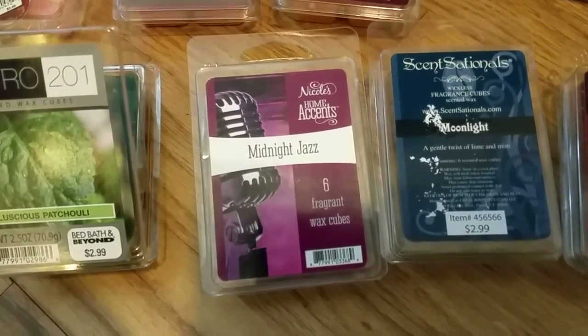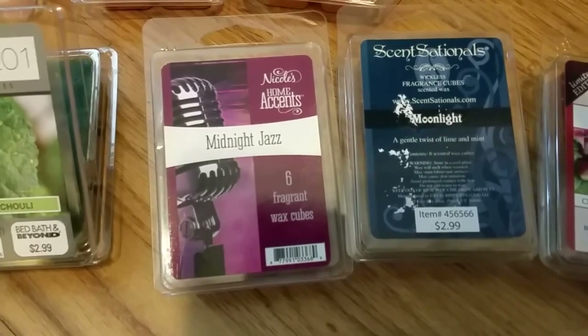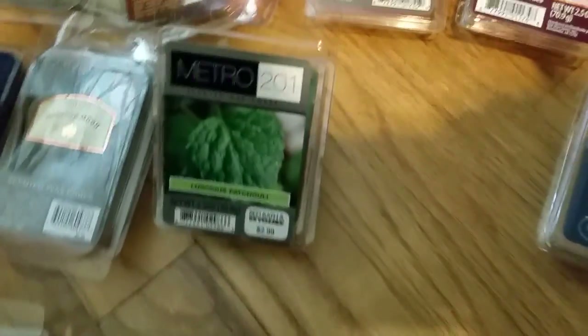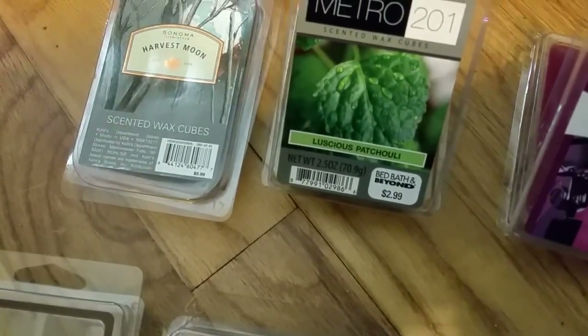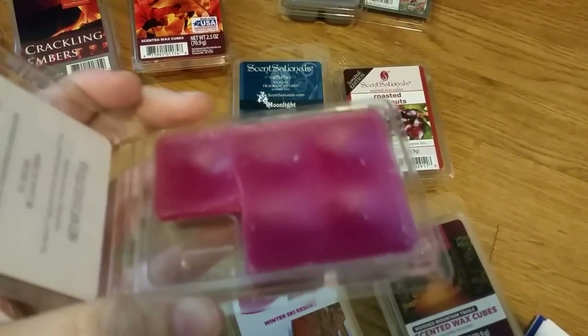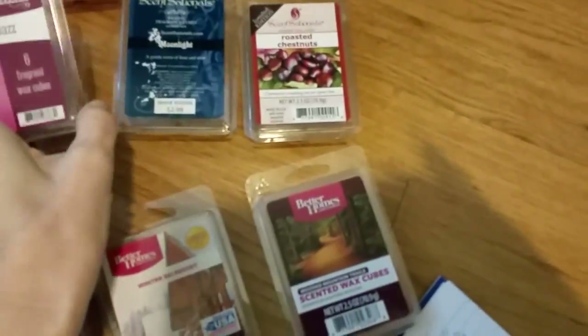Nicole's Home Accents Midnight Jazz — Nicole's Home Accents is a brand only available at AC Moore arts and crafts stores on the east coast. Their scents are amazing with a very nice strong throw. This scent is definitely smoky. It almost smells a little bit like Harvest Moon — it has that very slight licorice quality, not quite as much. There's something else going on too; it's almost milky, like a milky smoky scent with a little hint of sweetness. I can't figure it out but it's interesting.